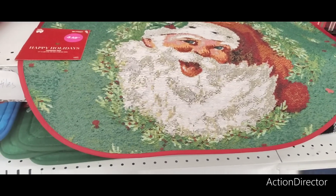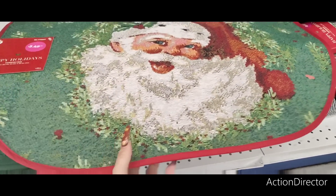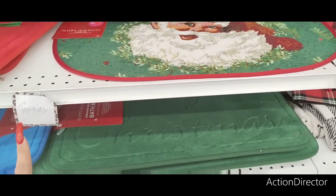They have these cute tapestry rugs for $3.49. I've only seen Santa Claus, so I grabbed two. I know there are other prints, but that's all I'm seeing right now.